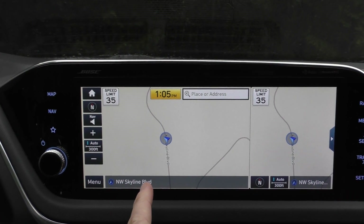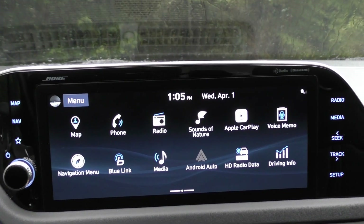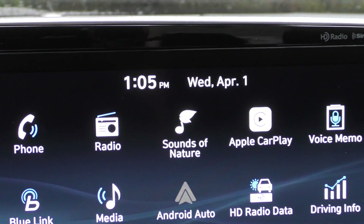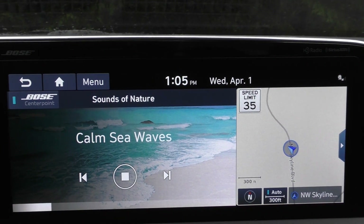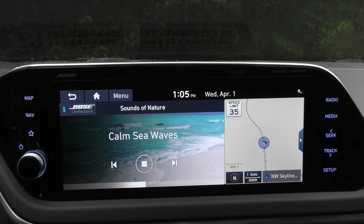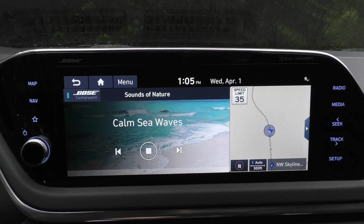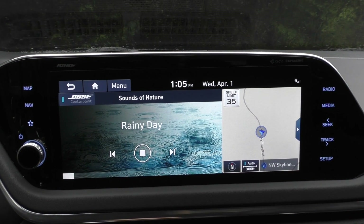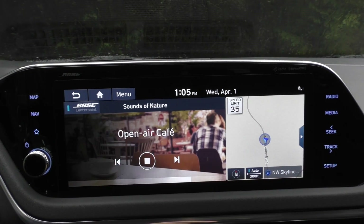Let's go to home — I've never seen this before — 'Sounds of Nature.' What is that? Well, let's find out. This seems like it's not the best idea to listen to when driving — stuff that you would listen to while trying to fall asleep. But yeah, I don't need this one here in Oregon.